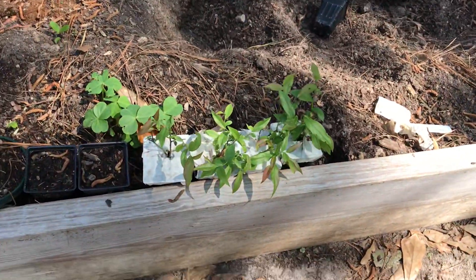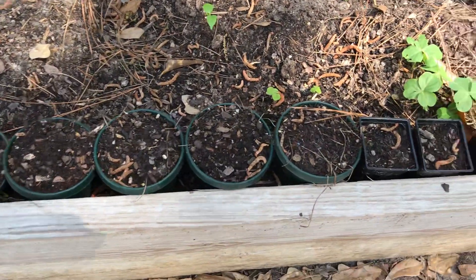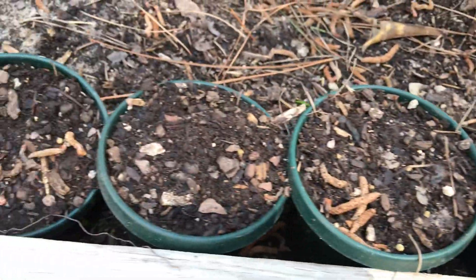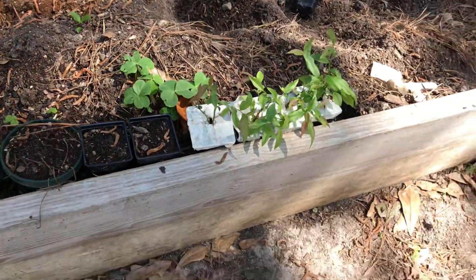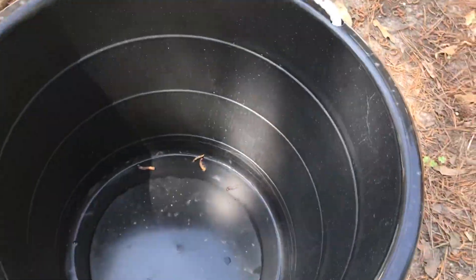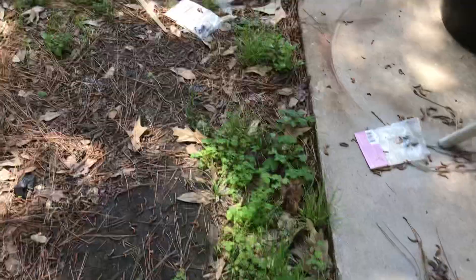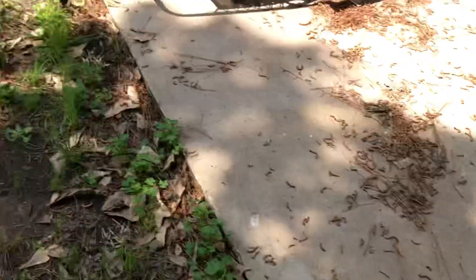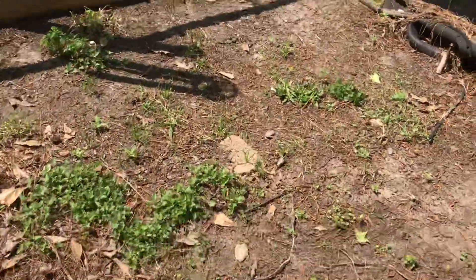I have a couple more over here that still need planted — looks like four that need planted. So I guess I have four planted, and then I have okra planted in these for a few days. I've been trying to collect rainwater in my bucket but that's actually all the water I collected yesterday from all the rain — the sun could be drying it up too.